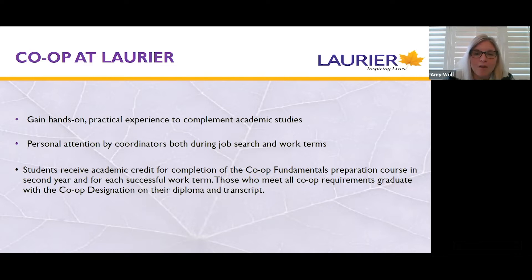Students will be enrolled in the co-op fundamentals course here at Laurier, which is a four credit course. It's an employment preparation course which will cover a variety of subjects including resume and cover letter writing, interview skills, attending mock interviews, and there's also a speaker series component which allows students to network with employers and learn about different career opportunities and functional areas they may be interested in pursuing — so opportunities to develop connections and networking.